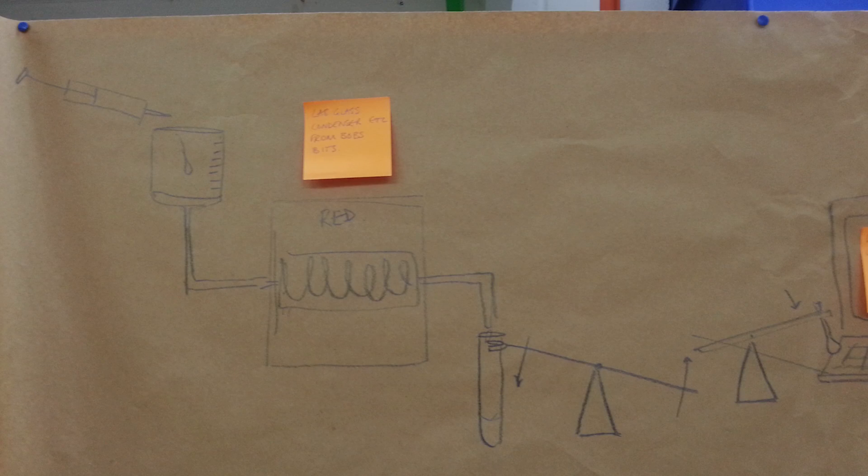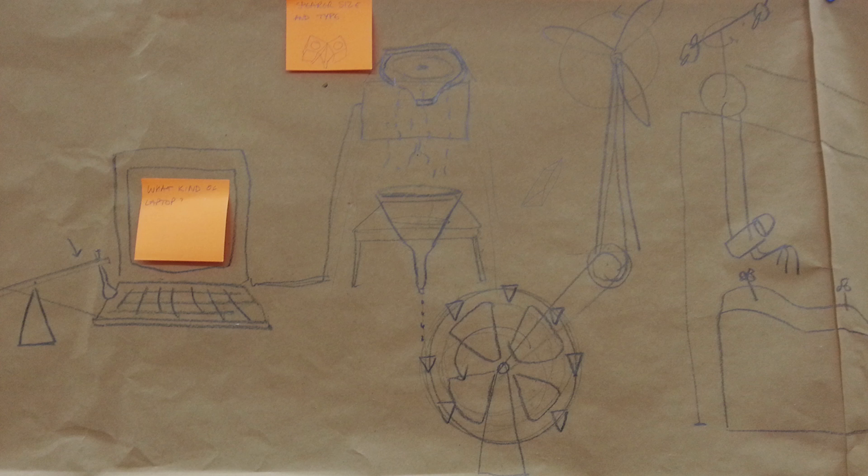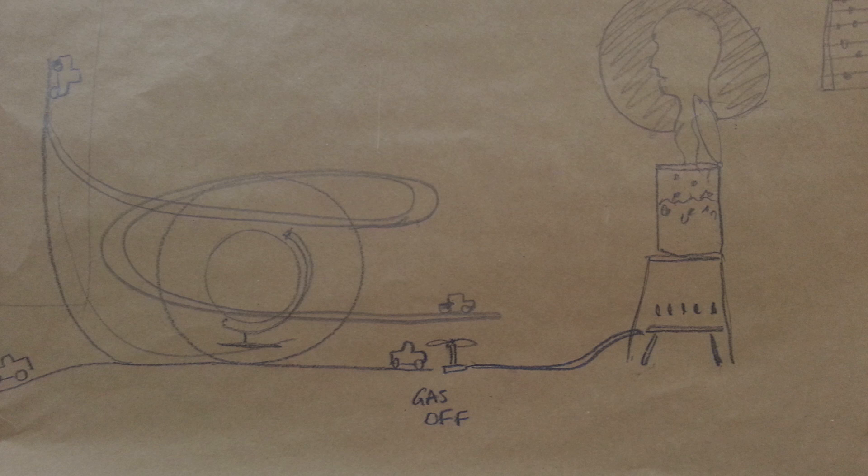We came up with the idea to have a Rube Goldberg machine that goes through six key inventions that Cambridge Enterprise have worked with, and the final thing you see in the film is the weight of the sound bucket slowly building up and then it triggers a light switch and the Cambridge Enterprise logo comes on.